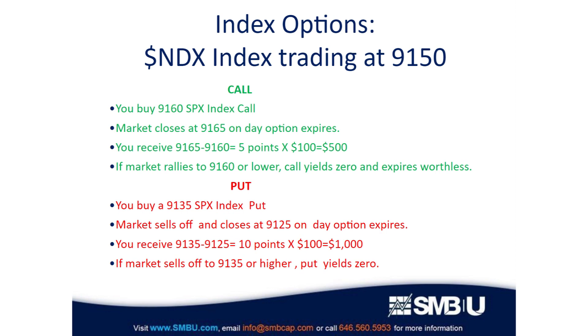Those are the basics of index options. Remember, you can buy options but your broker will also allow you to sell options, and to put together combinations of options — in other words, option strategies that involve both short and long options purchased in a way that is advantageous to you as a trader.